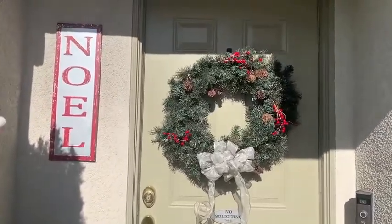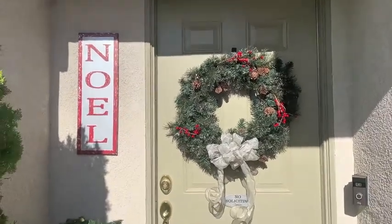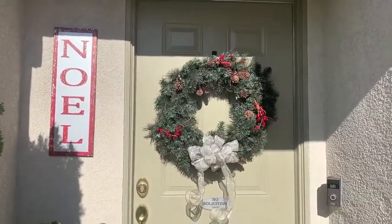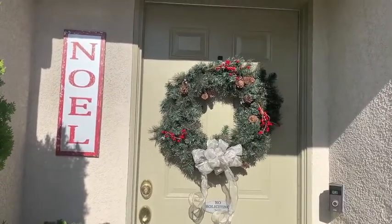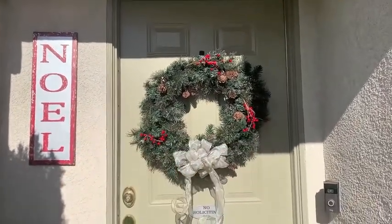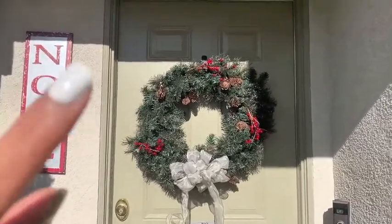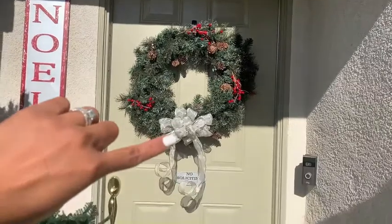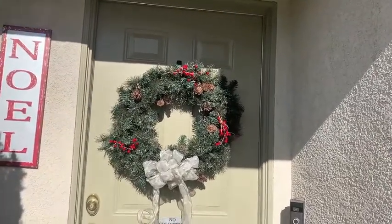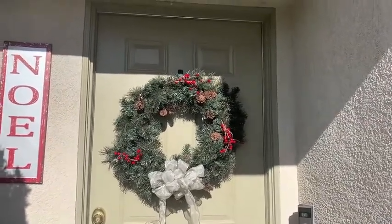So I have this Noel sign up — I got it from Michaels last year. I typically try to get their signs when things are 50% off, so I think I got that for around $9.99. This wreath here I actually made. I got the form from Michaels a few years back and then I've added in the pine cones, the silver bow, the berries — all of that from picks I picked up from Michaels and Hobby Lobby over the years.